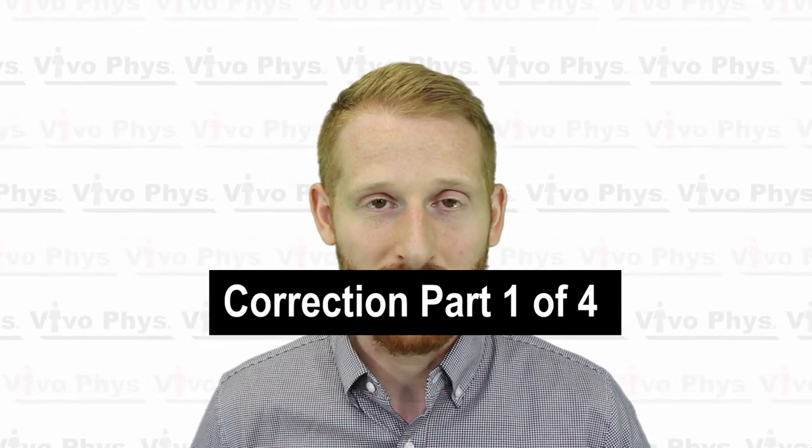Hi, I'm Dr. Everett Matthews. I'm here today to talk to you about the cardiovascular system. This video is going to be part one of a three-part series on that system.